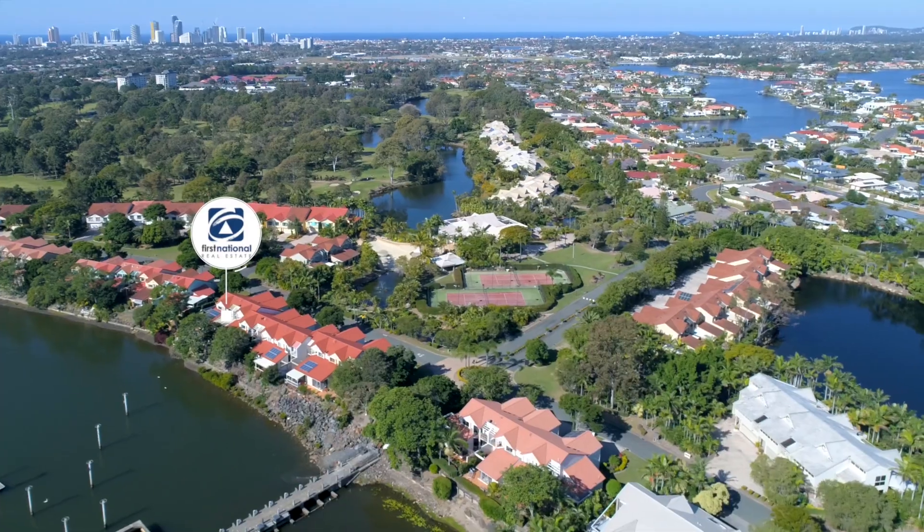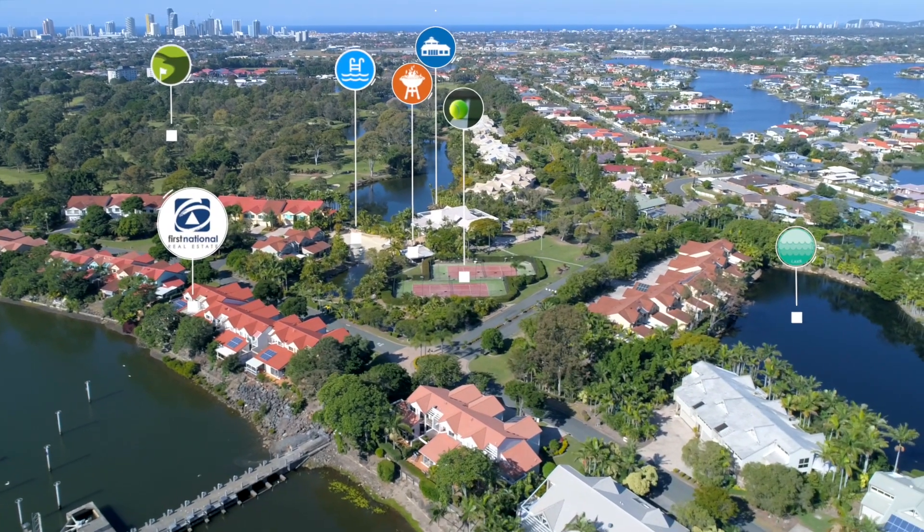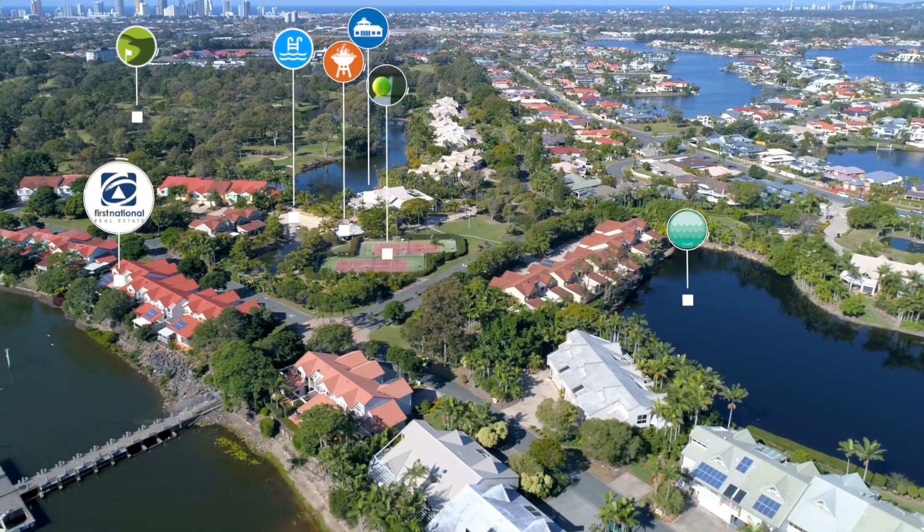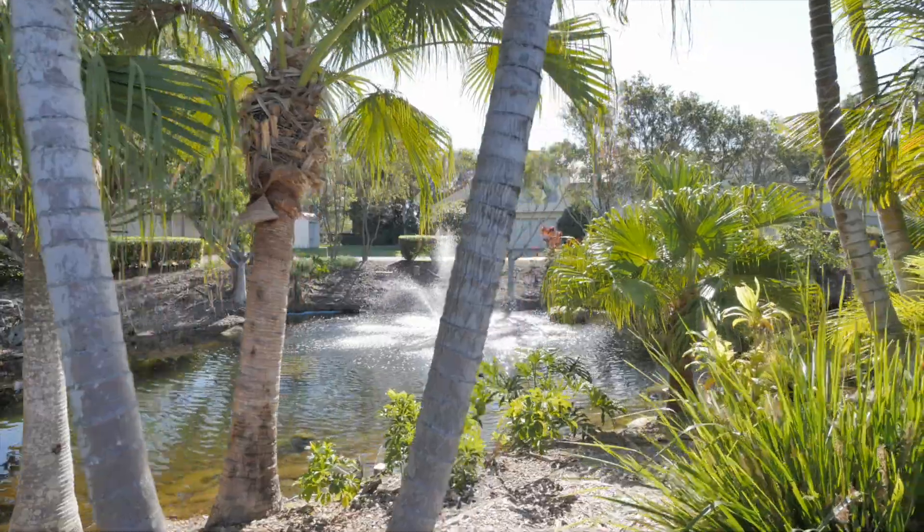Rhode Island Resort offers luxury five-star facilities including a lavishly appointed clubhouse with kitchen facilities to cater for residence functions, a library, gymnasium, sauna, showers, and a billiard room.